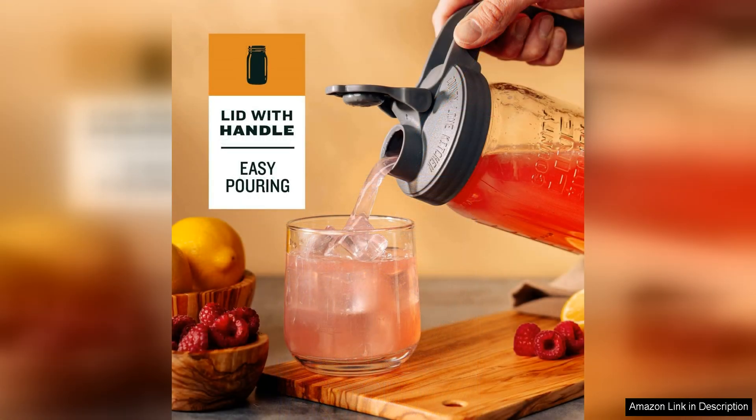Overall, the County Line Kitchen Glass Mason Jar Pitcher with Lid is a stylish, practical, and versatile addition to any kitchen. Whether you're entertaining guests or simply enjoying a refreshing drink on a hot day, this pitcher will quickly become a go-to item in your home. Its classic design and durable construction make it a great investment that will last for years to come.